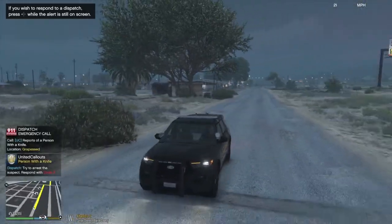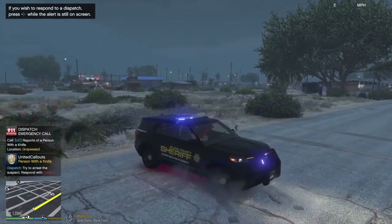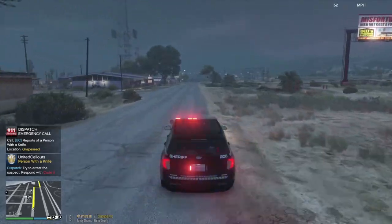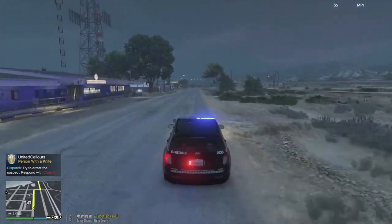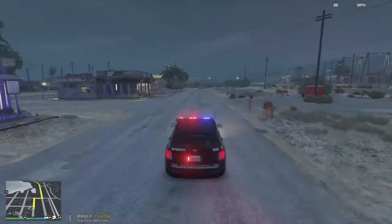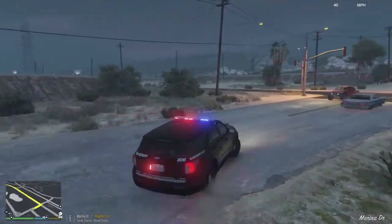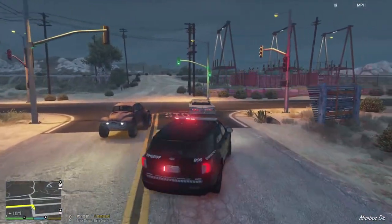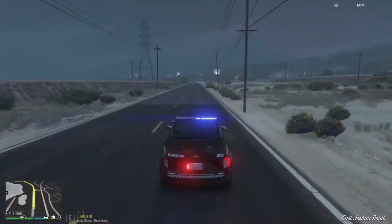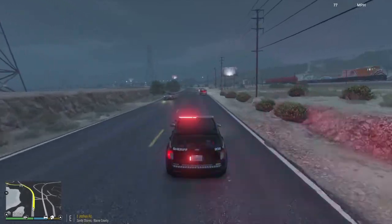Reports of a person with a knife in Grapeseed already. I was planning on staying in Sandy Shores and the Harmony area, but it looks like I'm going to Grapeseed — it always needs my attention for some reason. Either way, we're heading over there right now code three. I like the light pattern on this car; I think it mimics the Charger, which really caught my eye when I did the Charger patrol with my partner.